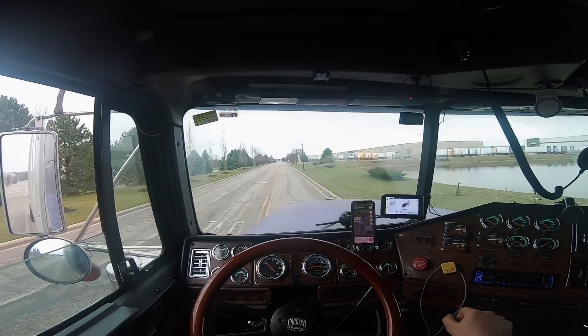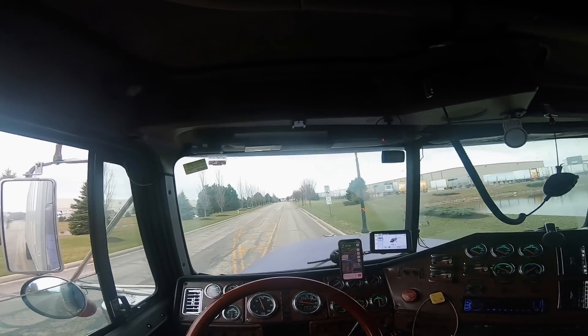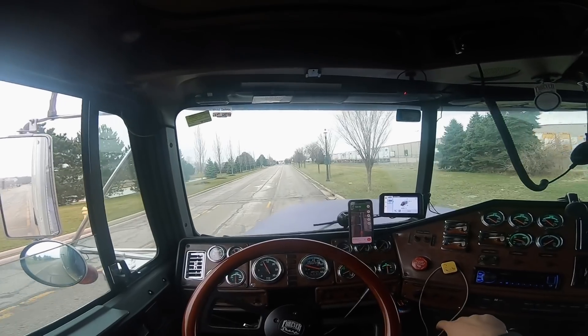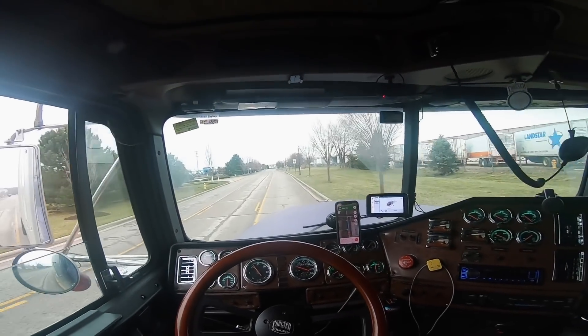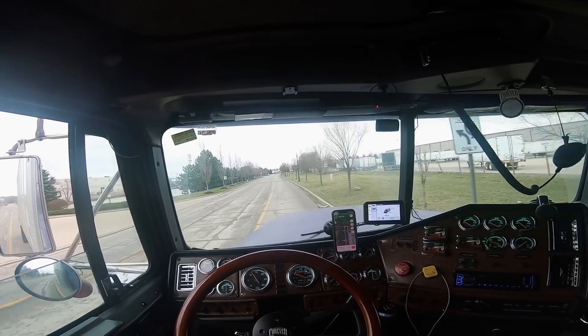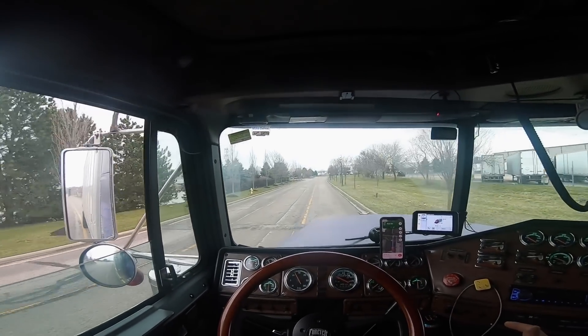The main thing I was going for is my truck was limited to 68 miles an hour, and I just got tired of being stuck behind another person going 68. I said you know what, I'm gonna get that thing unlocked. He did a tune - he has a tune that he prefers to do.